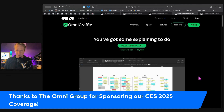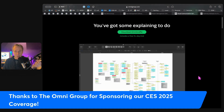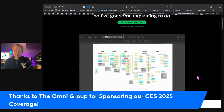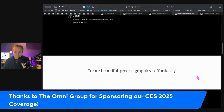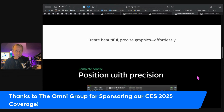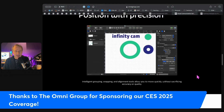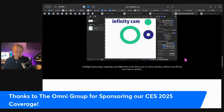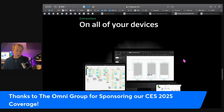OmniGraffle is perfect for diagramming and design. You can create professional-grade diagrams, wireframes, and flowcharts, and access an extensive library of templates and stencils. Once you're finished creating, you can export in multiple formats, ready for sharing or presentations. It makes it easy to be precise without spending all your time nitpicking — it's intelligent with its grouping, snapping, and alignment tools so you can move quickly without sacrificing accuracy or quality.